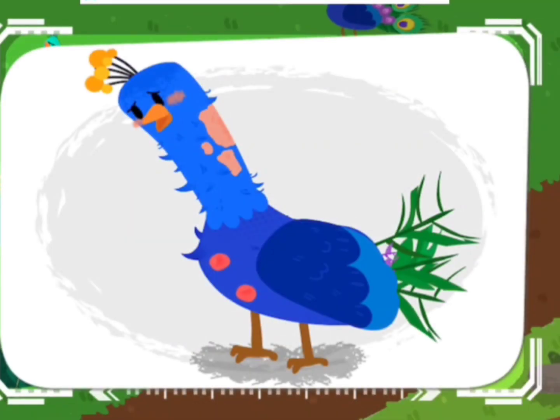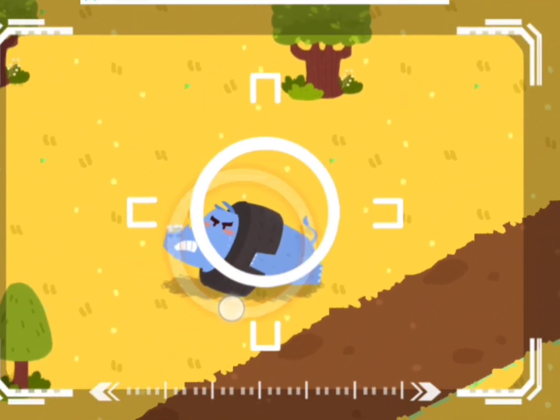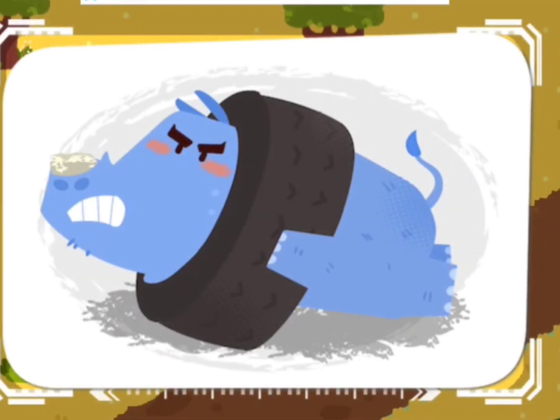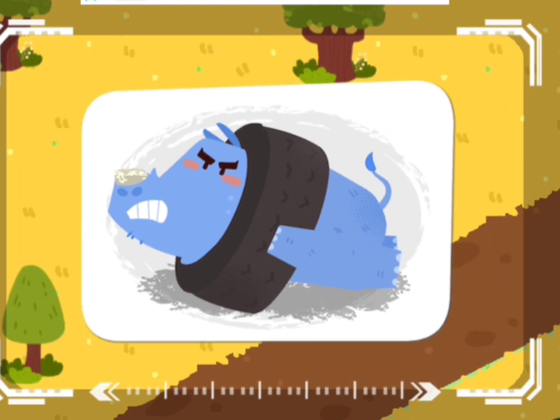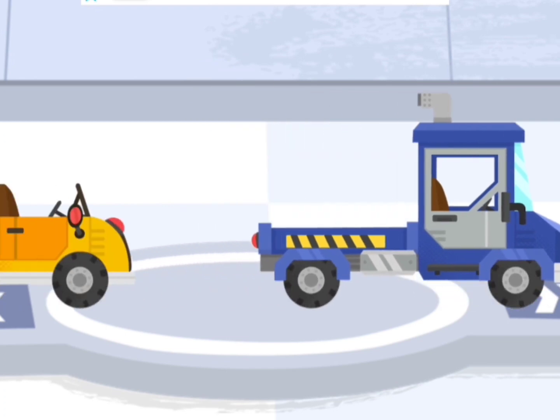This is a sick peacock. A rhinoceros is stuck in the tire. Choose a truck and pick up the injured animals.